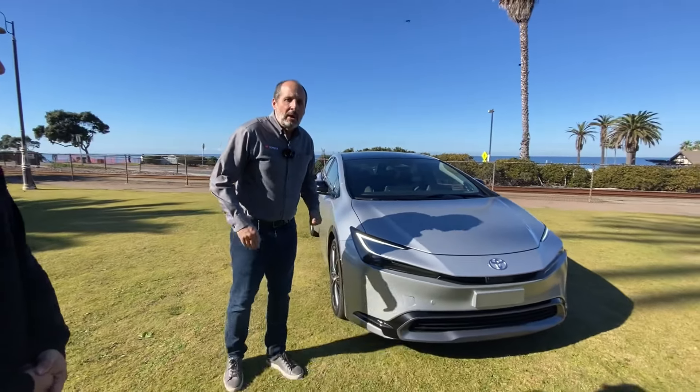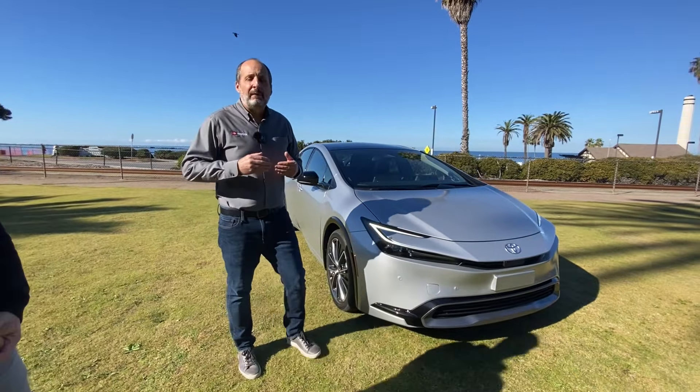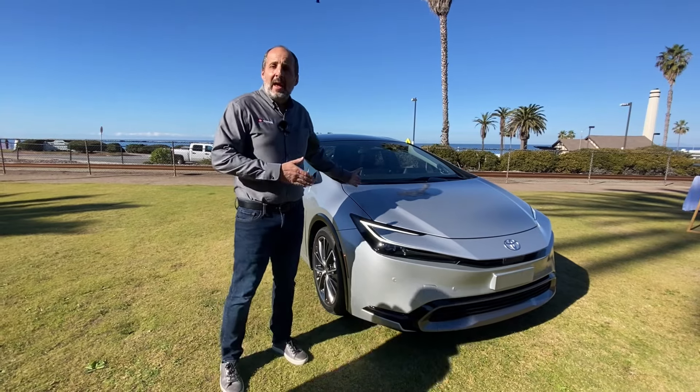Hey guys, how's it going? We're here in Delmont, California with the Toyota team to talk about the 2023 Toyota Prius. I have senior product education planner Thomas Sunday with us to give us a full detail walk around and go over the whole thing. Hello everyone, we're here with the all-new 2023 Prius. It's been completely redesigned with a focus on style and performance.